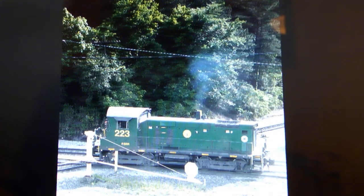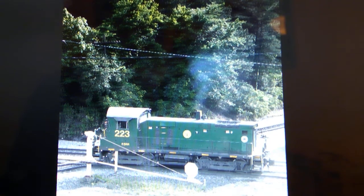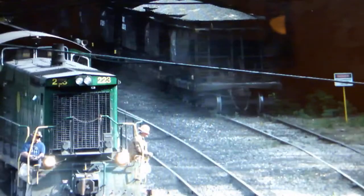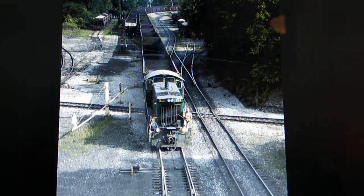A lot of locomotives they had were all EMD: SD9s, SD18s, GP38-2s, SW1000 and 1001s, SW1500s, MP15s, and the SW1500 turbochargers. Another cool thing about this railroad is they have operational ore jennies, which is pretty rare nowadays. They're mainly in plant use — you don't really see them out on the main lines anymore.